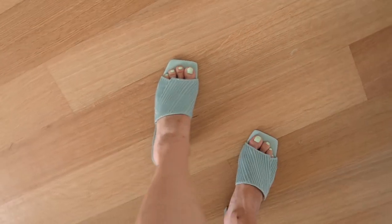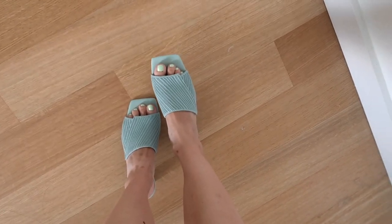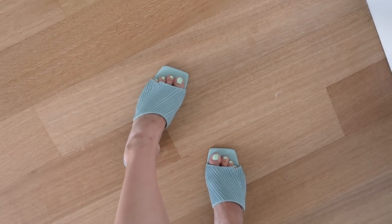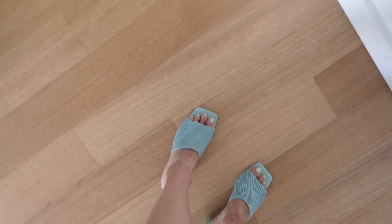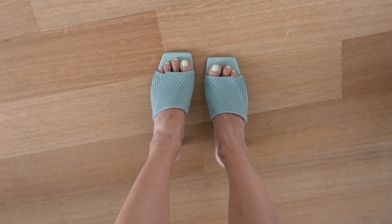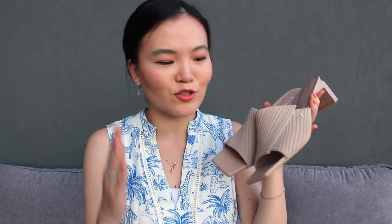I did also receive the smaller size — I believe this is US five and a half — in a beautiful almost sea foamy green-blue color, and it definitely fits a lot more perfectly. It is so comfortable. I can see it going really well with cute summer white dresses or pastel colored outfits. You can dress it up or down, take it to work, run errands in it, or go on a night out in this pair of shoes. It is so versatile.